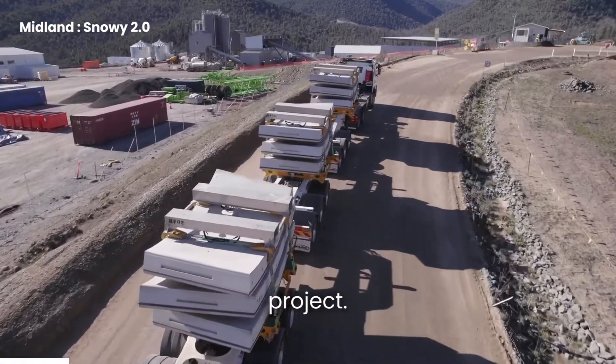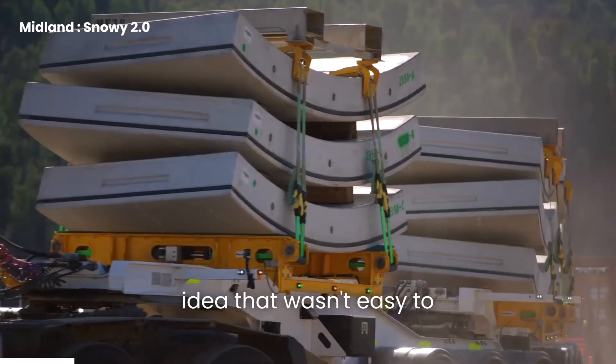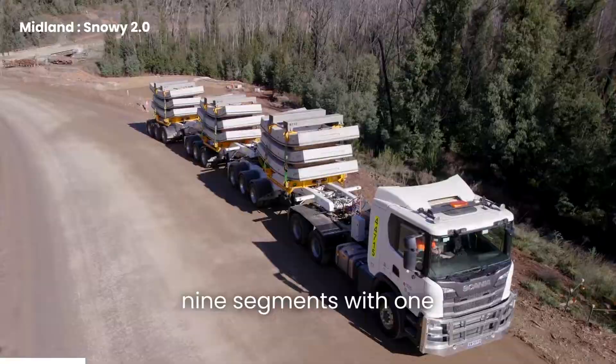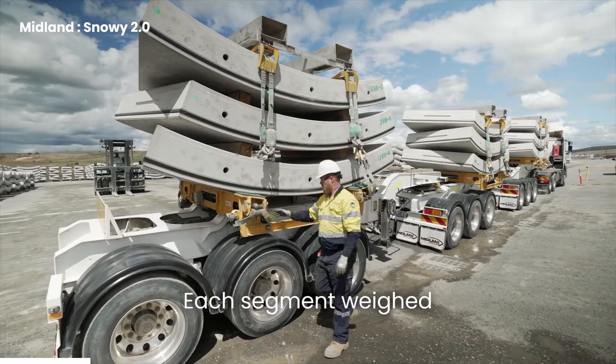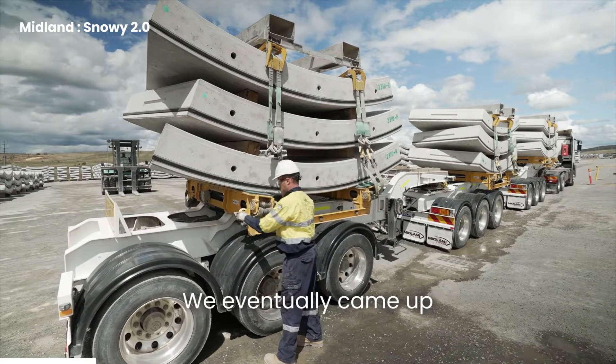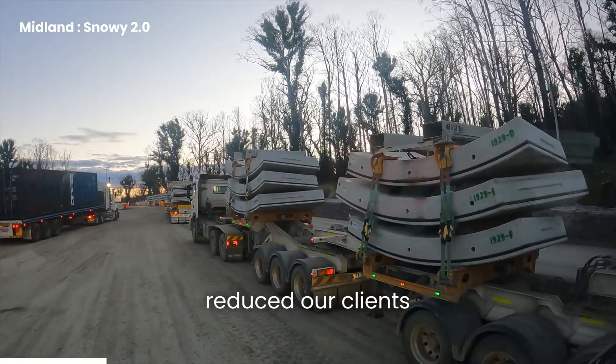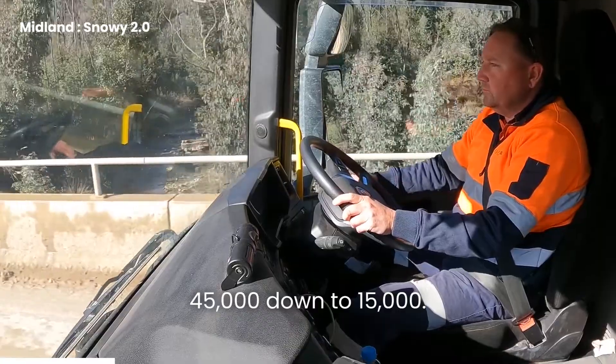We were approached by Future Generation in the early stage of this project. They had an interesting idea that wasn't easy to solve — they wanted to transport nine segments with one truck. Each segment weighed seven tonnes. We eventually came up with the B-triple idea, which successfully reduced our clients' trips to site from 45,000 down to 15,000.